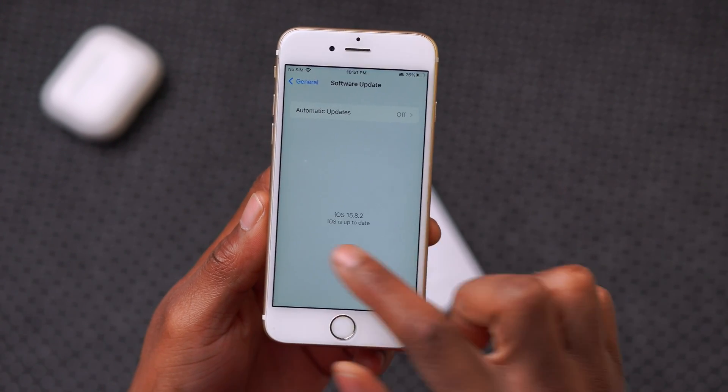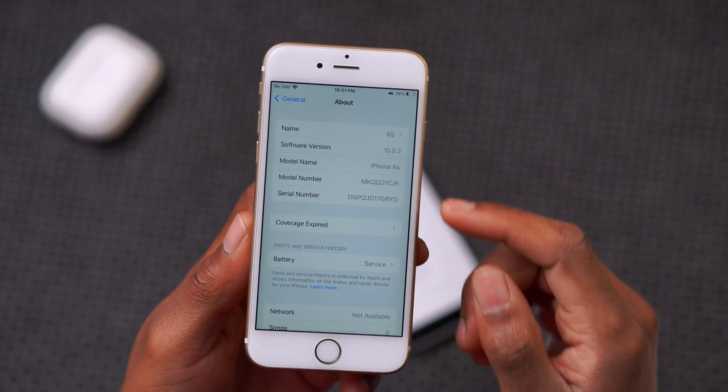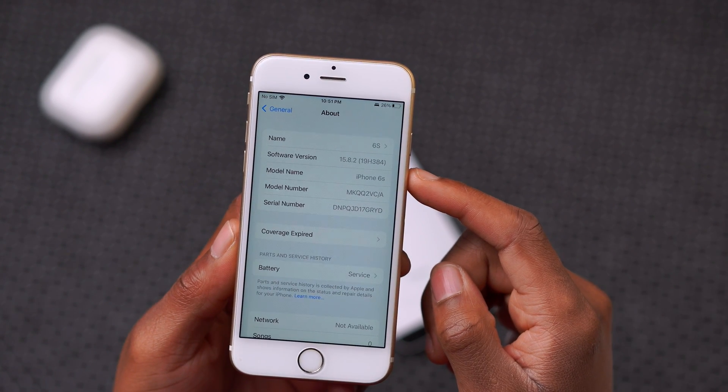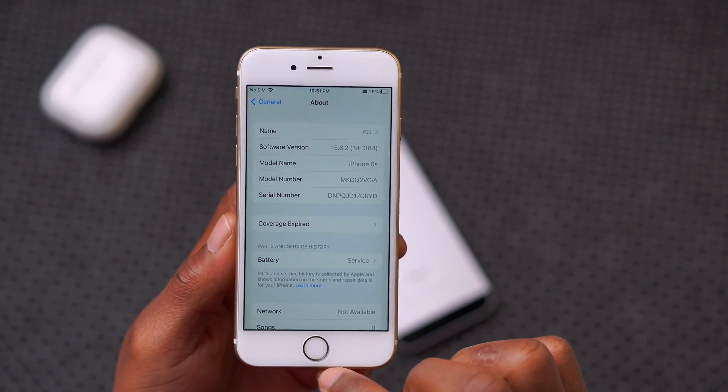I've been using it for some time now. If we go to the About section, you can see the information here — the software build number that we have is 19H3384. So that's the build number that you can expect when you update your device.